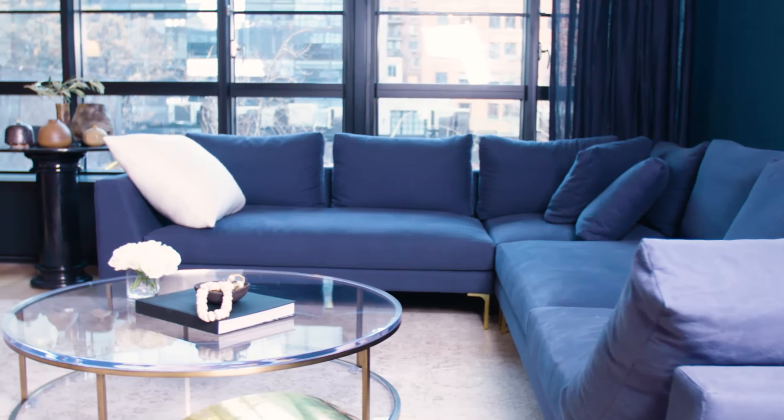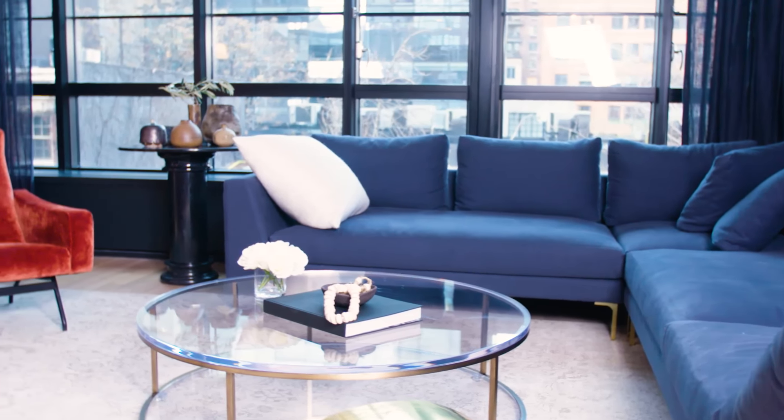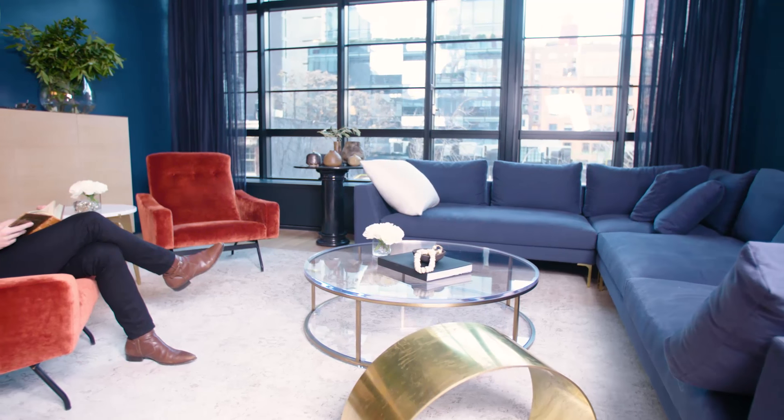We really wanted color to be the new neutral in this space, so by doing this living room in a really deep blue it kind of creates its own language, feels less intense, and then by offsetting that with these really fun crushed copper velvet chairs it's an interesting modern take on a funny color palette.